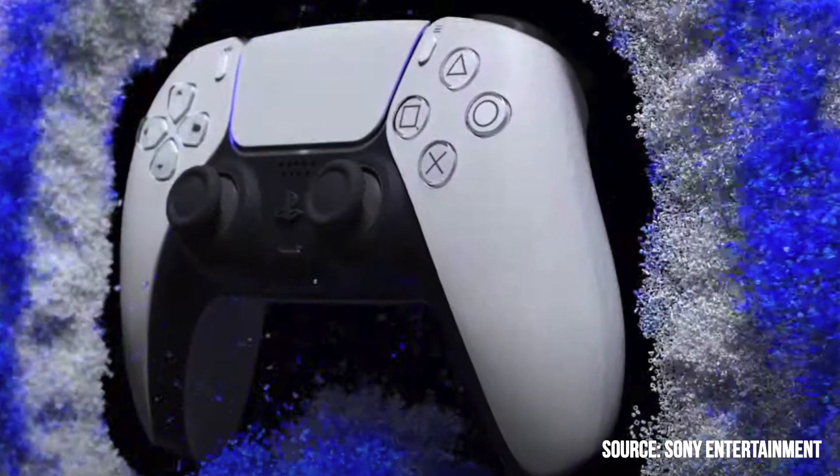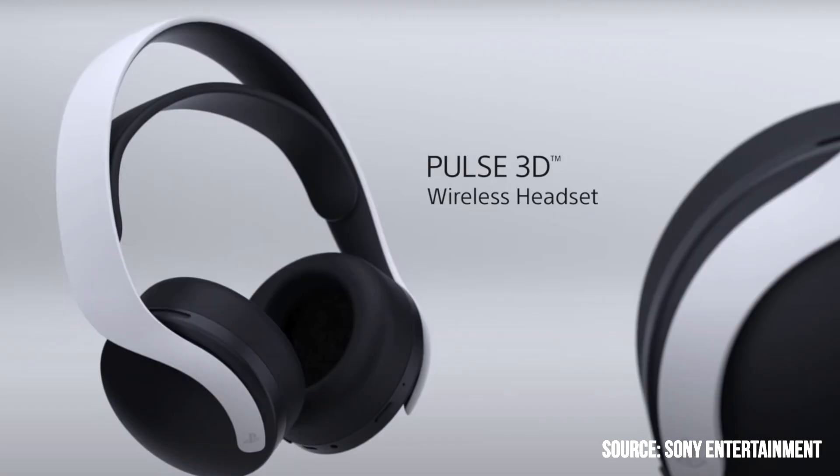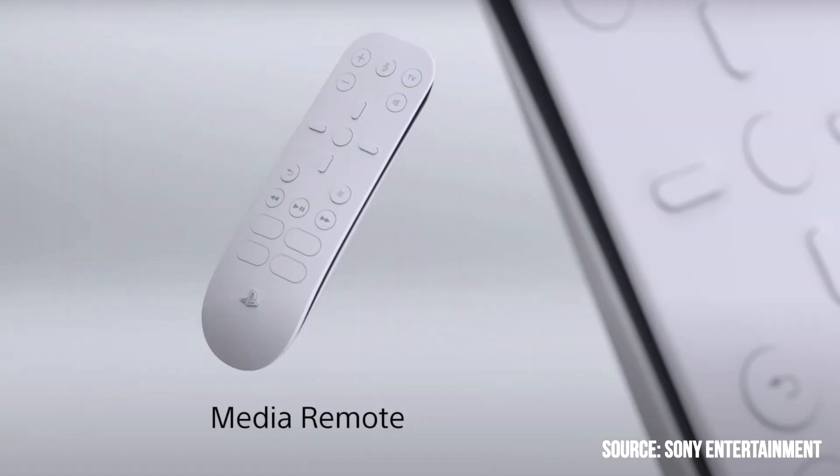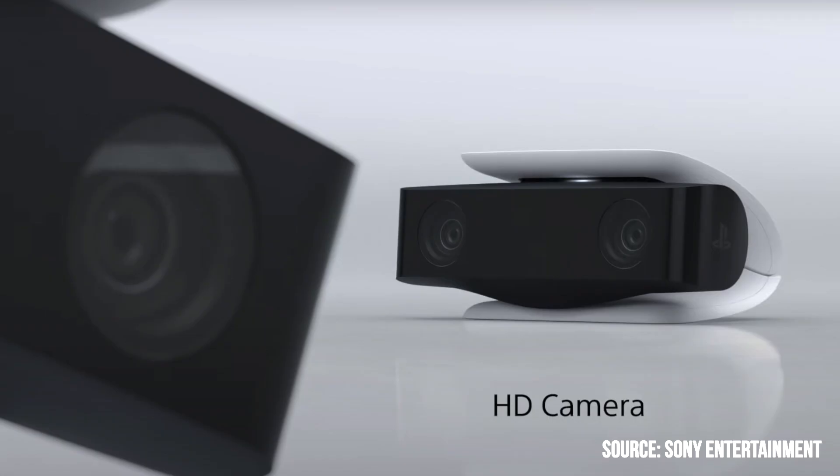We also have the beautiful DualSense controller with the black and white theme going all the way around. We've got a 3D audio headset, a remote control, a charging dock for the DualSense controller that holds up to two controllers, and a camera which is reminiscent of the EyeToy era.